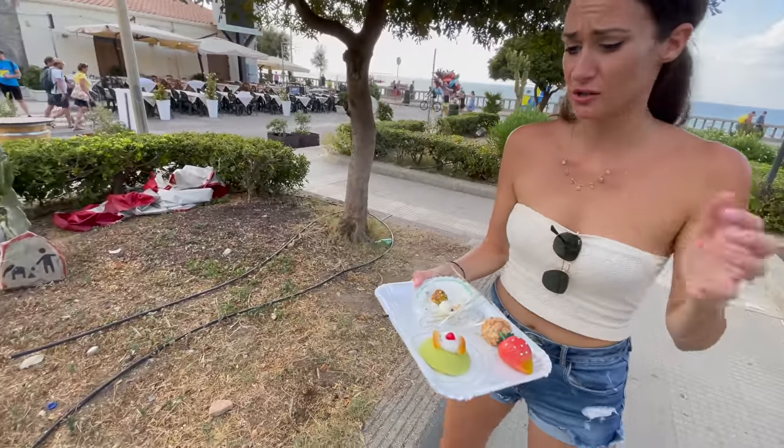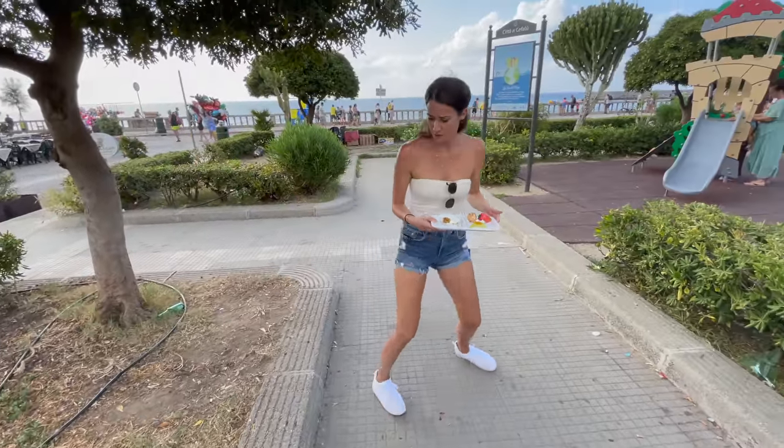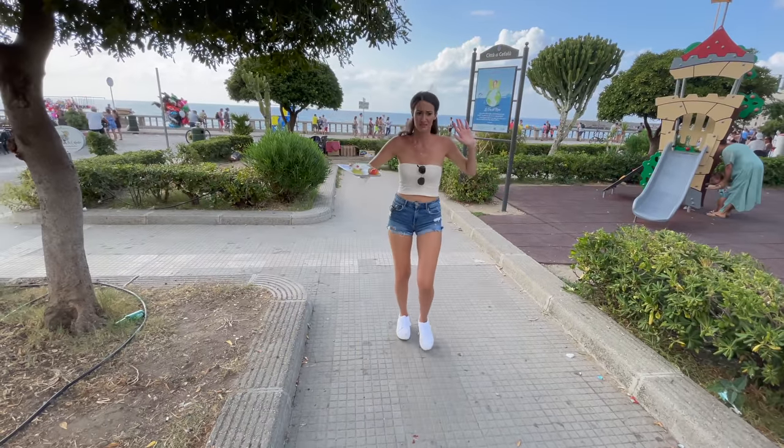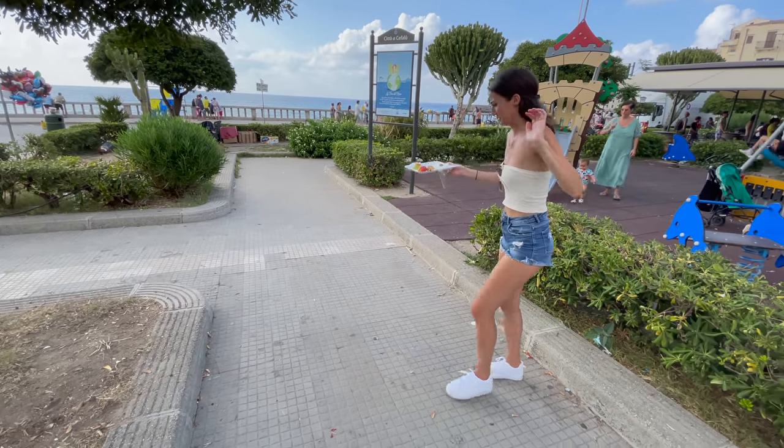There's a bee on our orange — go away! Just kidding, you're almost going extinct, I love you, just please don't sting me. Don't drop our desserts!